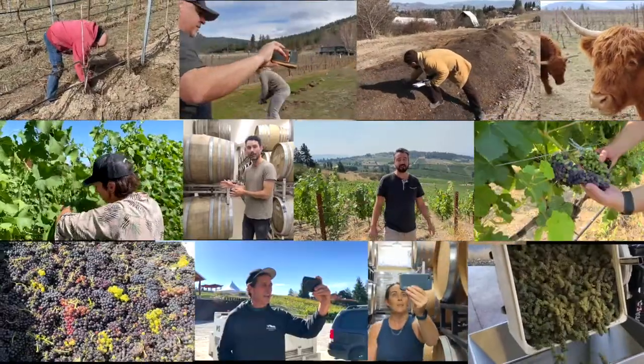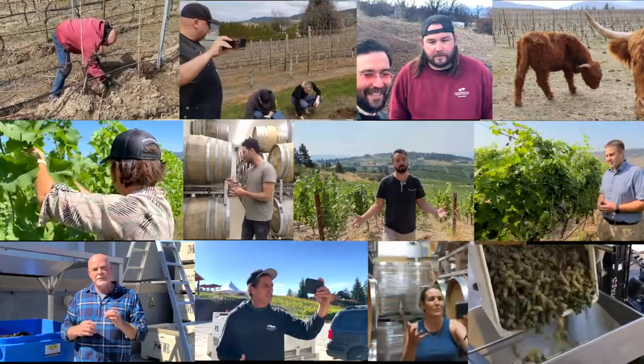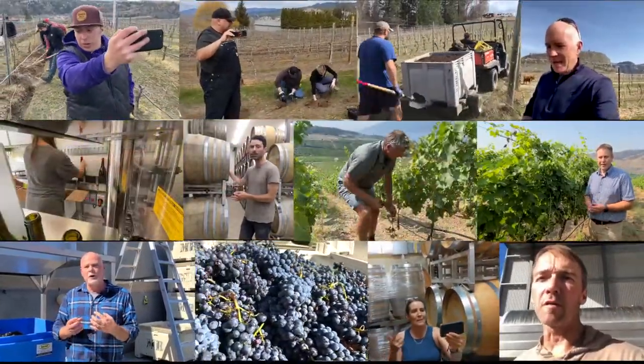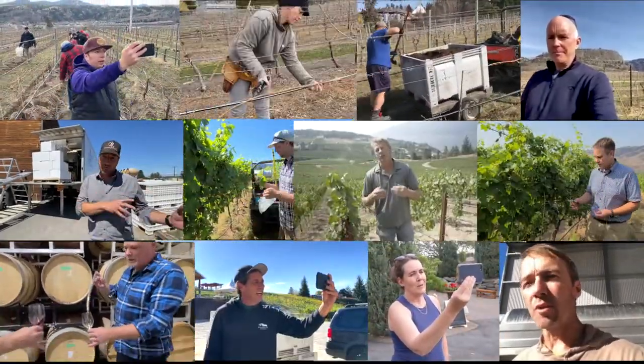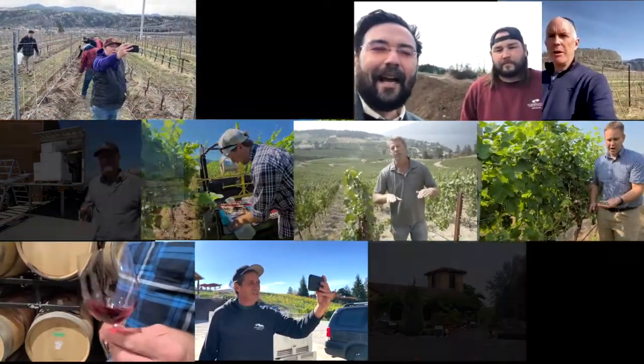We thank all BC winemakers who gave us their time and a short glimpse into their working lives, and to you the viewers for following along. We hope that the next time you pick up a bottle of BC wine, you'll think back on all the planning, tending, testing and labor that took place leading up to your first sip — because in the end, you really only get what you pay for.